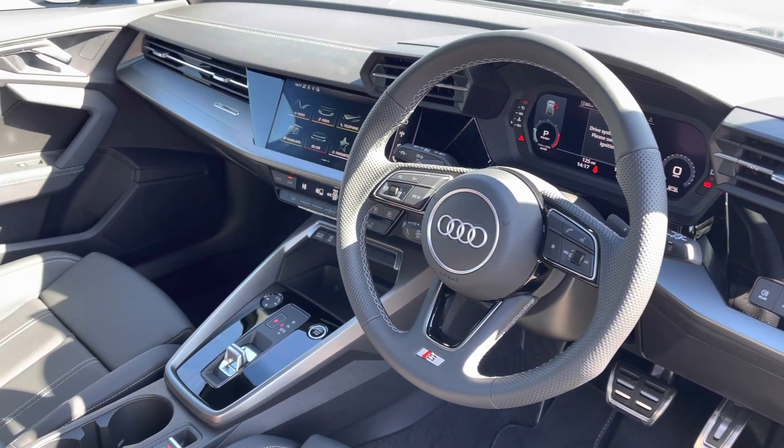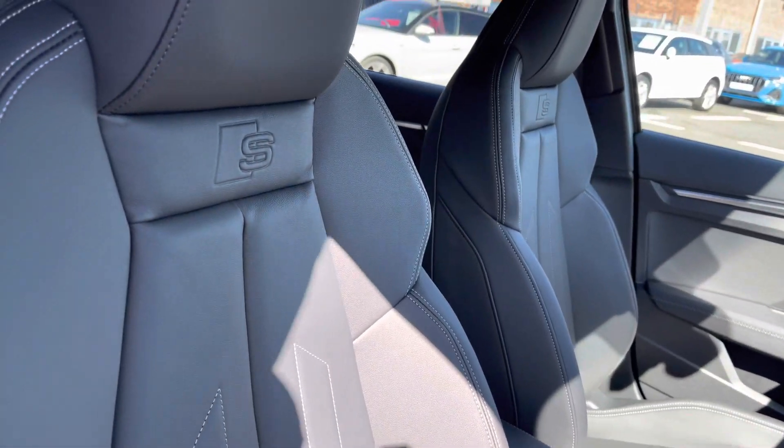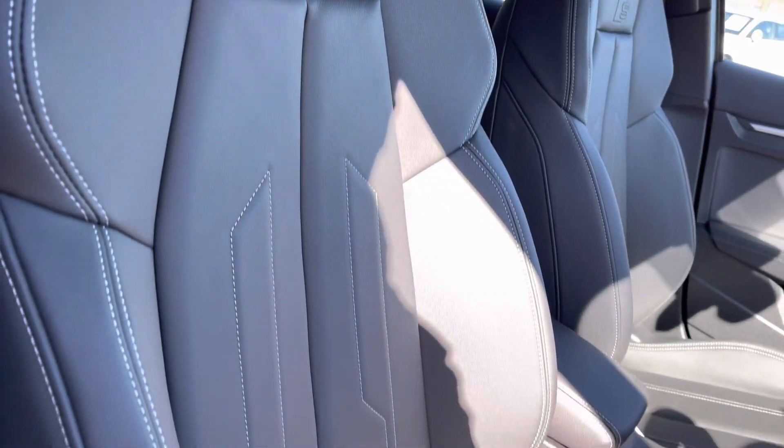Got that sporty finish on the dashboard, very well set out — certainly looks the part. You've got the front sport seats with the S-Line embossing, gripping you very nicely to drive. It's very comfortable to be in.